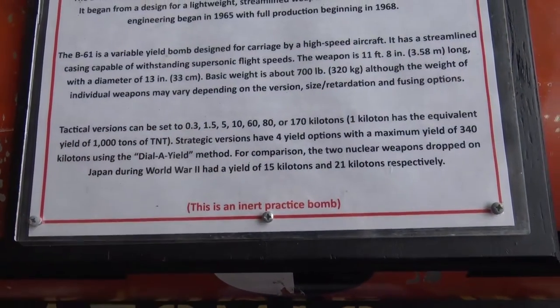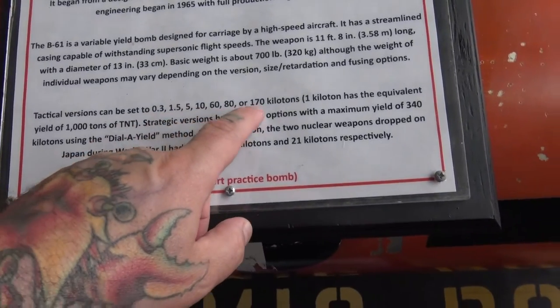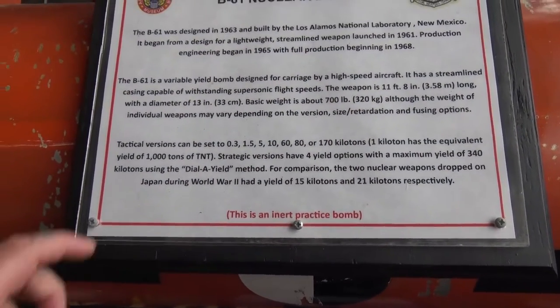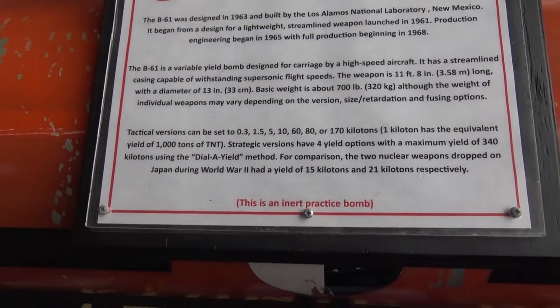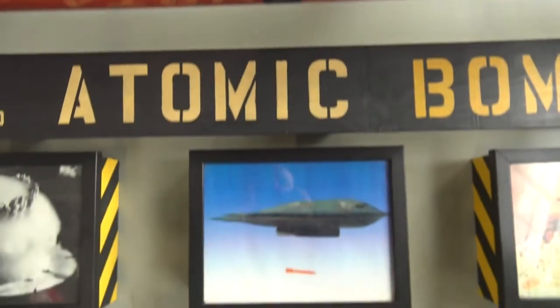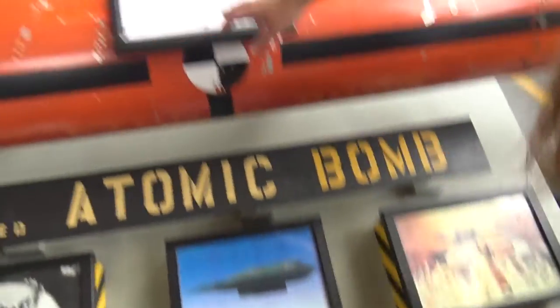The tactical version could be set at 0.3, 1.55, up to 170 kilotons. Just think — one kiloton is equivalent to 1,000 tons of TNT. And that one's just a practice bomb.